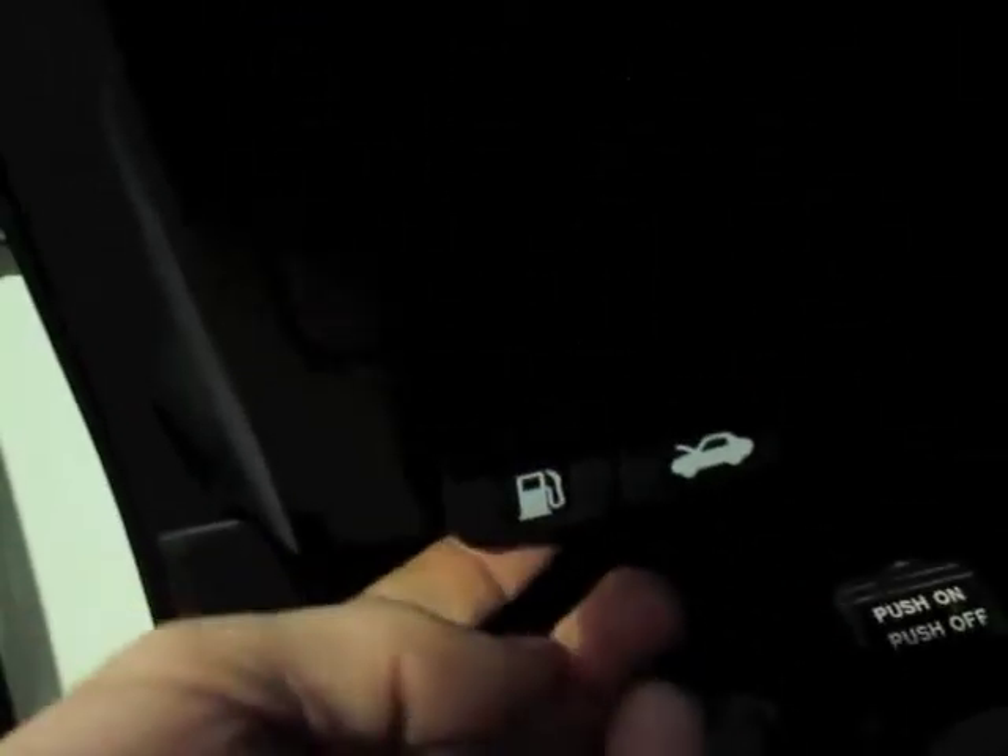On the Nissan Altima, to get to the gas, come under here and pull this gas cap lever — that's how you get to the fuel.